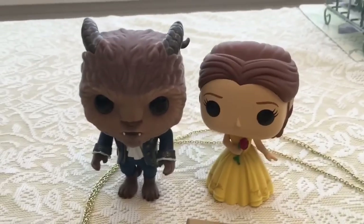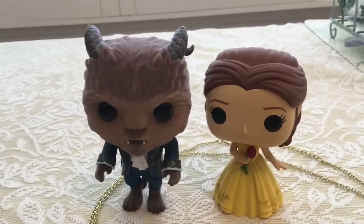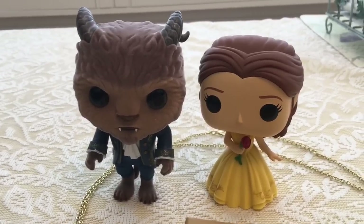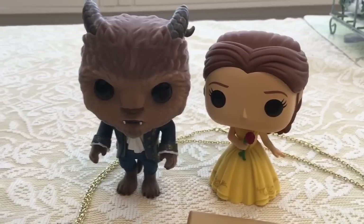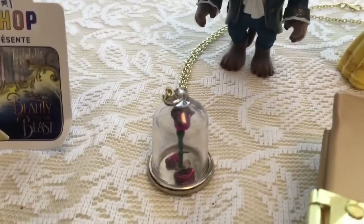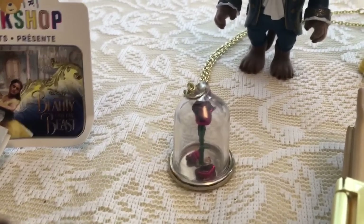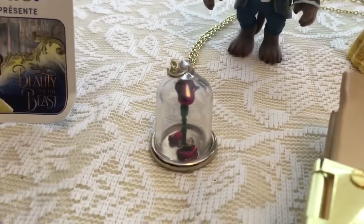We also got these guys. I love the Pops. They're so cool. The Beast is kind of furry. We got these at Hot Topic because they have a lot of Beauty and the Beast stuff right now. And I love them so much, they're so cute. And then we have this necklace that we've actually had for a while — that is Belle's Rose inside the glass case, and it's a necklace on a gold chain.